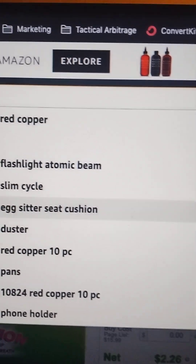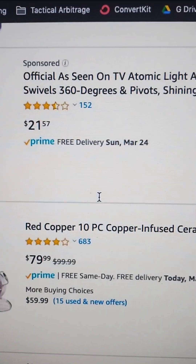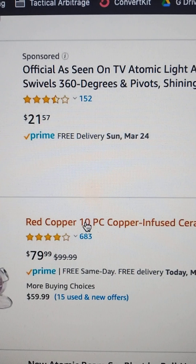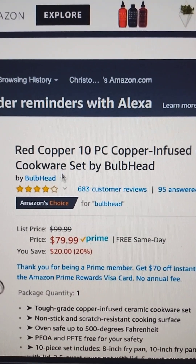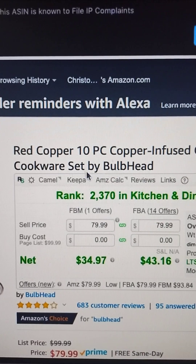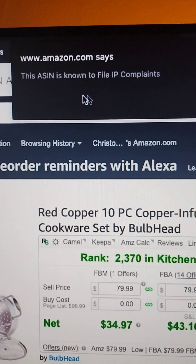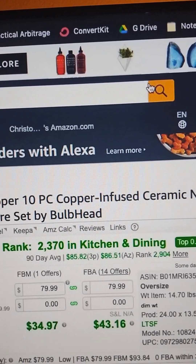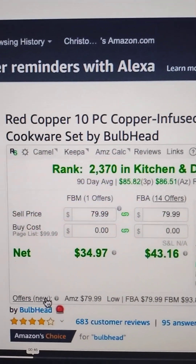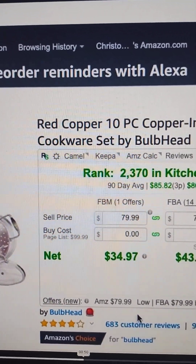But if we do a search for Bulbhead, and we come down here to this Red Copper 10-piece ceramic nonstick cookware by Bulbhead, what we are going to see once the page loads is a pop-up box that says this ASIN is known to file IP complaints. We click OK on that, and then you're going to see down here a red siren that pops up by the brand name.